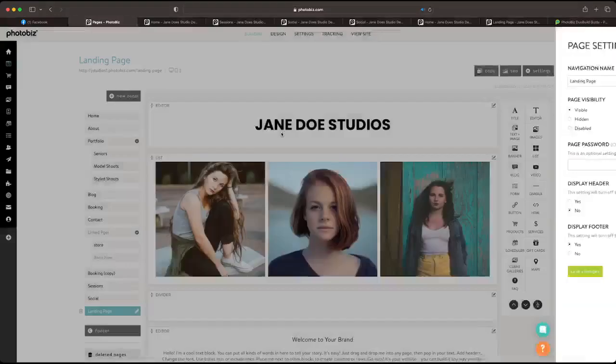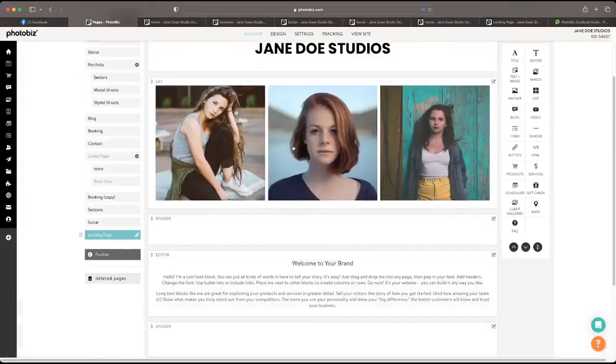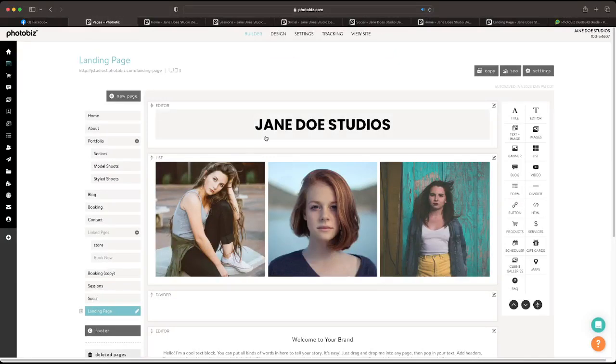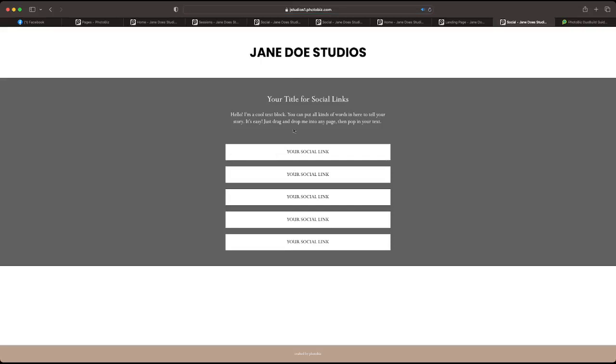You can set up these pages and link them wherever you want. You can hide some pages or keep them linked out. You can have sessions, social, whatever else you're working on. You can make specific landing pages for ads or for your social media channels. It's really up to you how you want to design the pages.